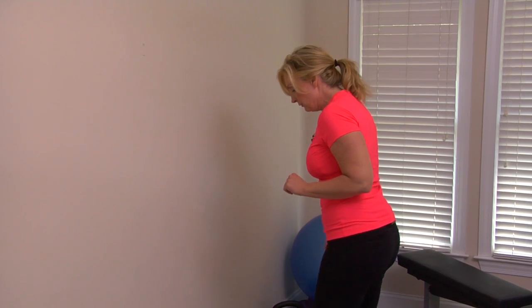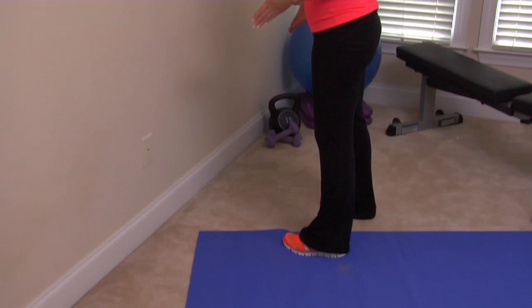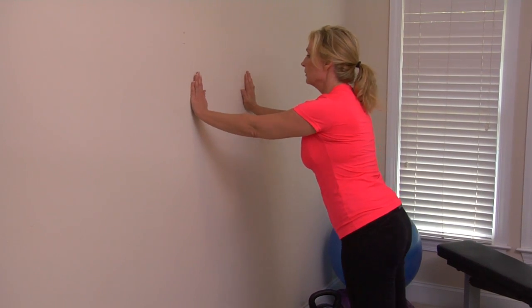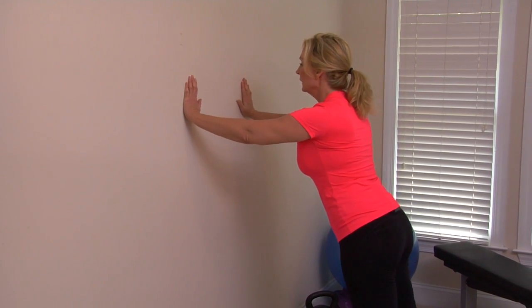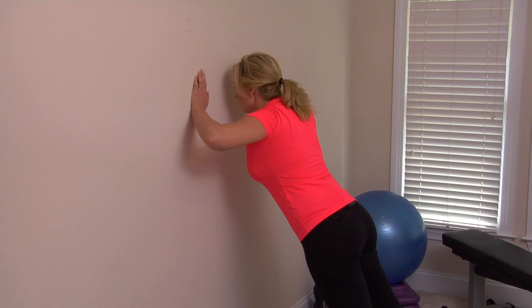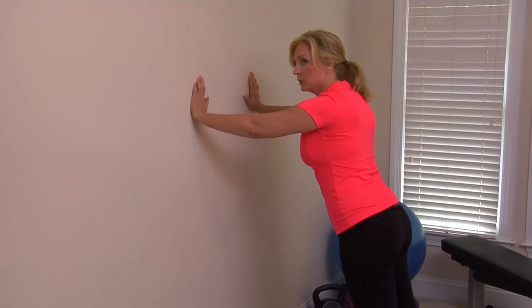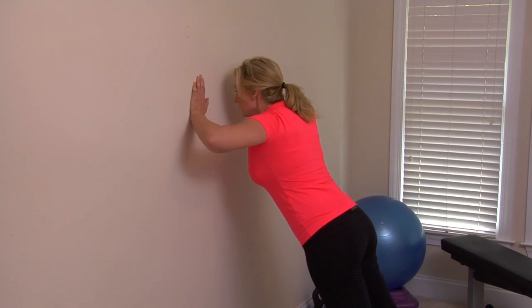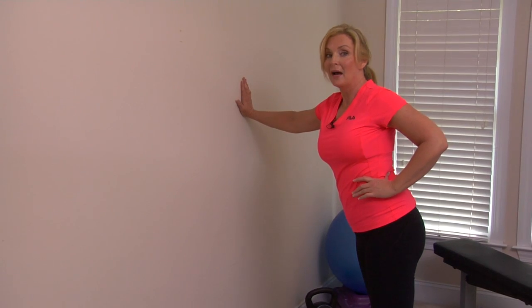Upper body strength is really important for the ladies too — no excuses, we can all do push-ups. A great beginner push-up is the wall push-up, utilizing the wall. Put your feet about one foot apart, get far enough from the wall so you have some resistance. Hands should be under your shoulders. Lean into the wall, hold nose to the wall for about eight counts. You can do a full push-up or hold in place — either way you're getting the resistance. Repeat about five times.